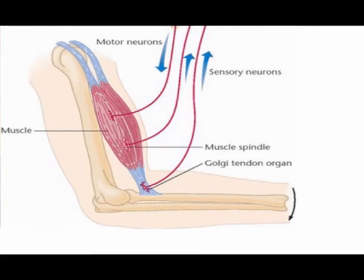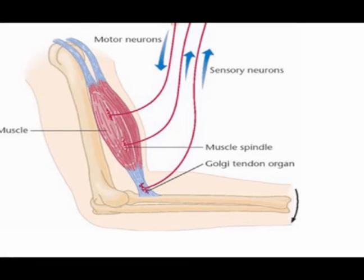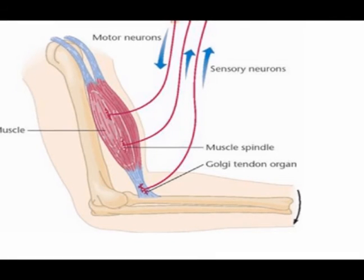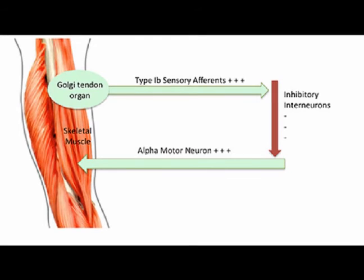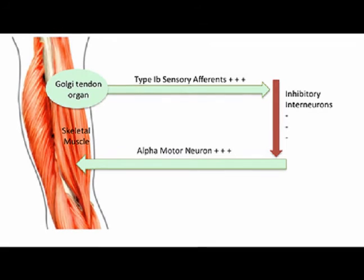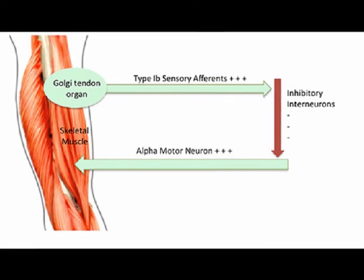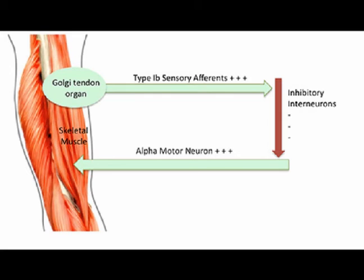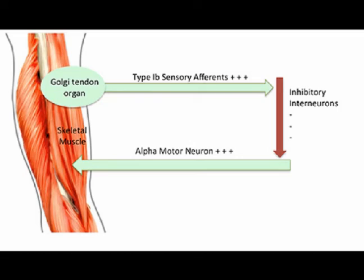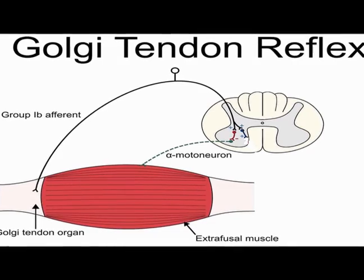Physiologically, increased tension to the Golgi tendon organ prompts the activation of the type 1b afferent fibers that project to the spine, where they provide positive input on the inhibitory interneurons that in turn add negative or inhibitory input on the efferent A motor neurons that receive input from the cortex to the muscle. Sufficient GTO stimulation can override the muscle activating signal from the brain, leading to muscle relaxation. This phenomenon is known as the inverse stretch or the autogenic reflex.